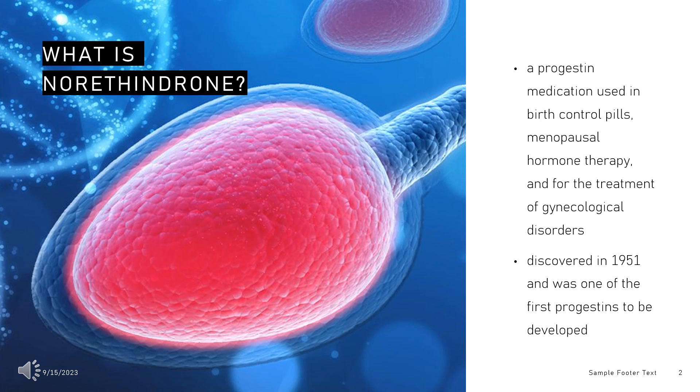In 2020, it was the 137th most commonly prescribed medication in the United States, with more than 4 million prescriptions.